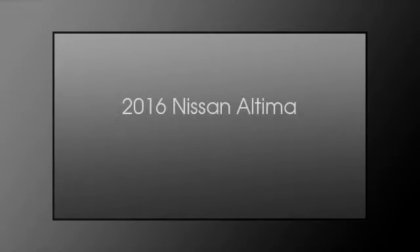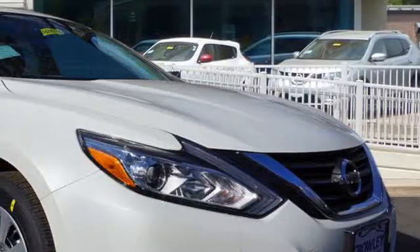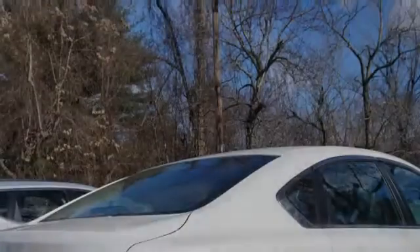This is a 2016 Nissan Altima. This car has a continuously variable transmission and a four-cylinder engine.